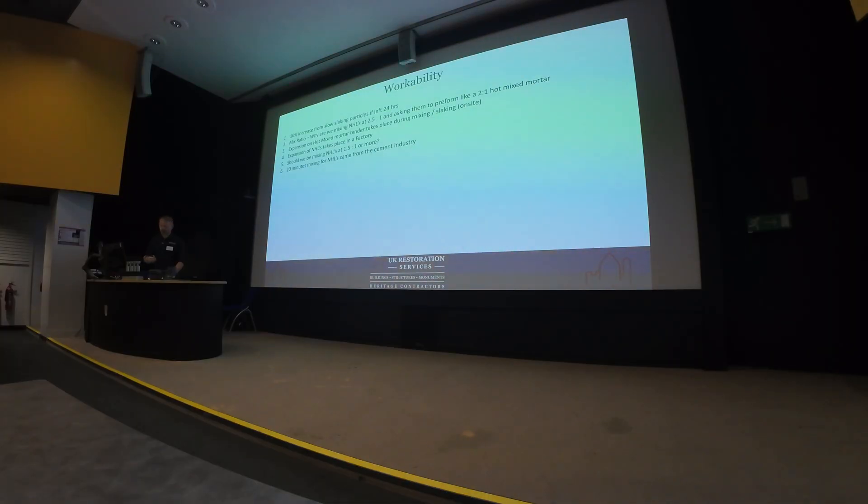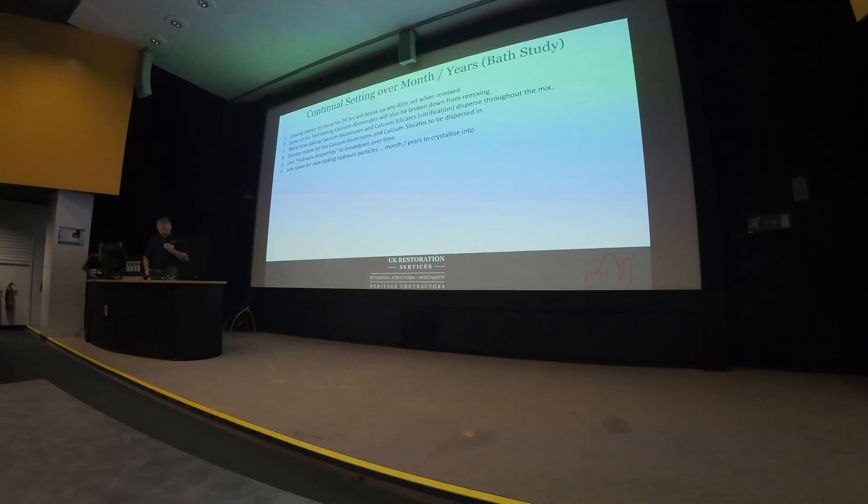Should we be mixing NHL mortars at 1.5:1, or even 1:1? And should we be doing 20-minute mixing, or 12 to 24 hours? I believe the 20-minute mixing came from the cement industry. From the Bath study: leaving a mortar to stand for 24 hours will break down the A-light set — we know A-light set is present, it's a fast-acting set, so if we remix at 24 hours we're going to break that A-light set down and cancel it out of the mortar. Some of the fast-setting calcium aluminates will also be broken down, along with slow slaking vitrified calcium aluminates. We've got a greater matrix for the calcium aluminates and calcium silicates to dissipate into, which weakens their action — so we've got less hydraulic properties in there.